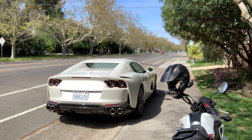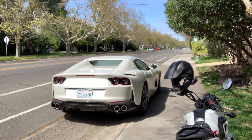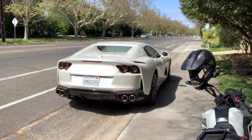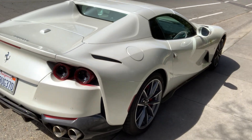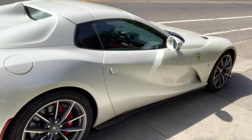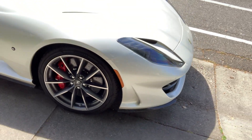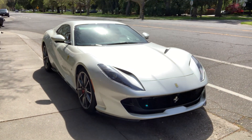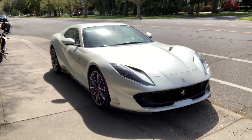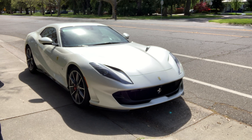800 horsepower with similar production numbers — 799 of these produced. This is a highly optioned car. The MSRP on the base model starts out around $500,000, and this one has been optioned to about $730,000.